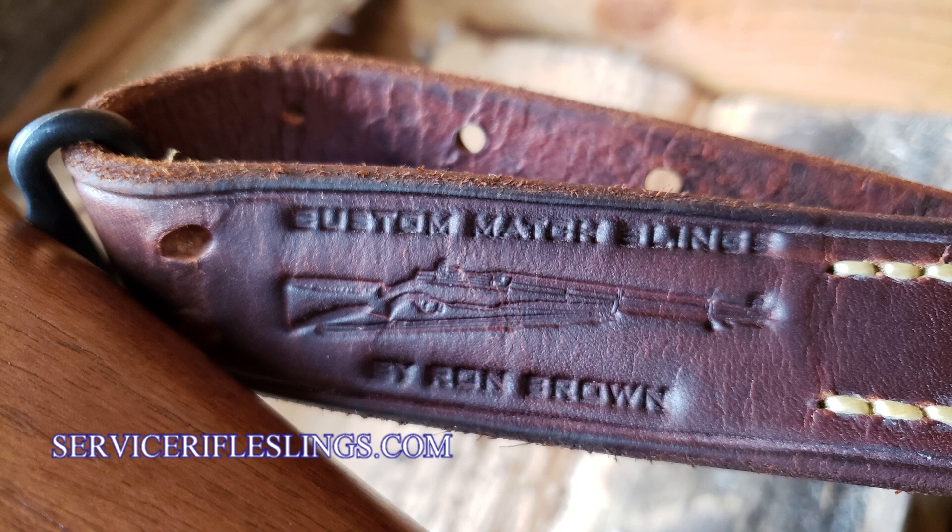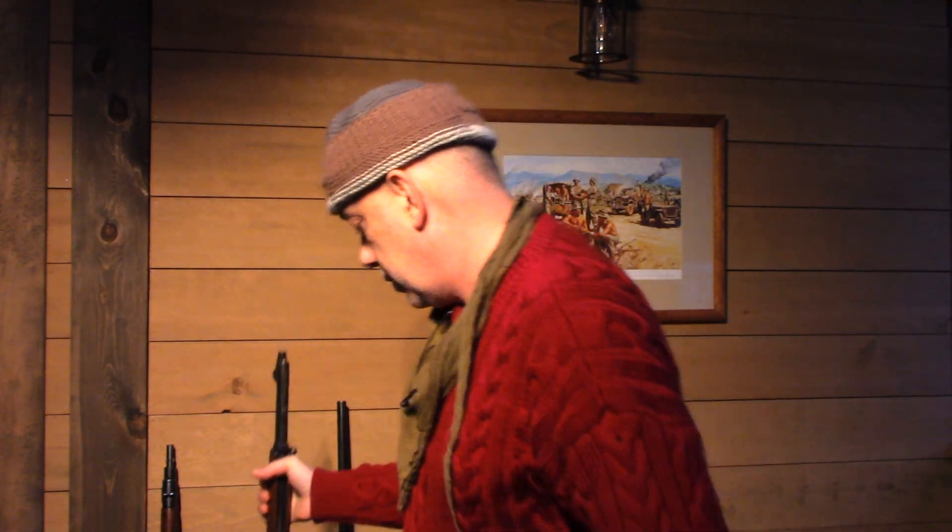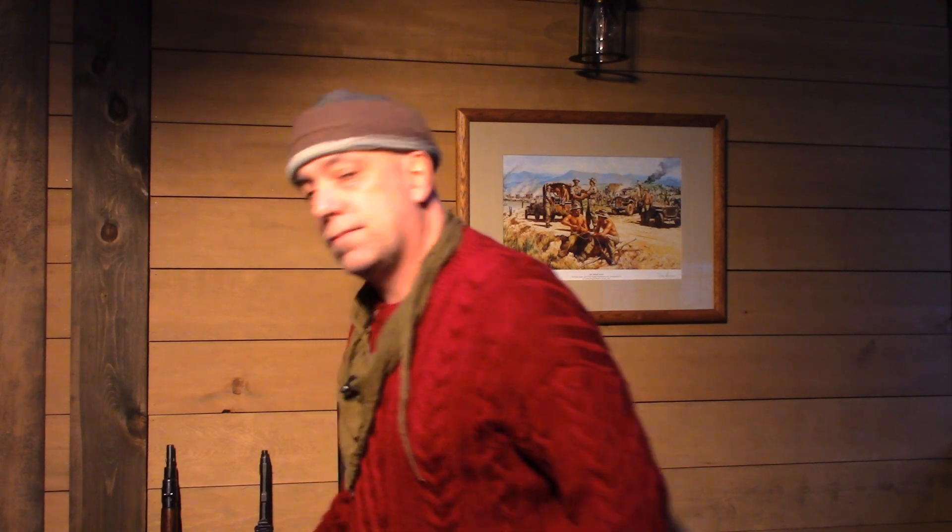Hands down, I'm going to go buy another one. His website is servicerifleslingscom — go check it out. These are custom match slings by Ron Brown. I didn't really intend for this to be a commercial for Ron Brown, but if that's the way it works out, so be it — I just like the sling. Compared to all the other slings I've seen, hope you guys are all doing great. Cheers, and as always, me fhéilire.